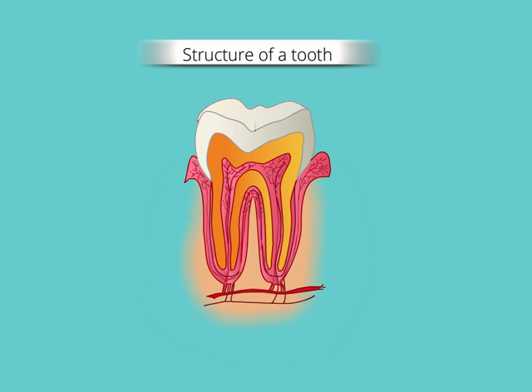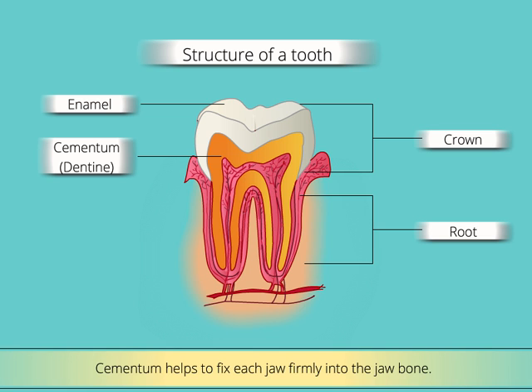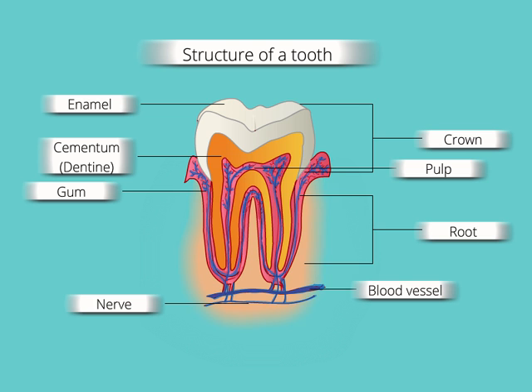Now let us learn about the structure of a tooth. The body of a tooth is divided into two parts. The upper part is called the crown, while the lower part is called the root. The root is fixed in the jaw and is hidden. The crown is made up of enamel, which is the hardest material in our body. Below the enamel, there is a bone-like material called cementum or dentine. Cementum helps to fix each tooth firmly into the jawbone. The centre of the tooth is known as pulp. The root portion of each tooth is surrounded by the gums that also cover the jawbone. The pulp and gums have blood vessels and nerves.